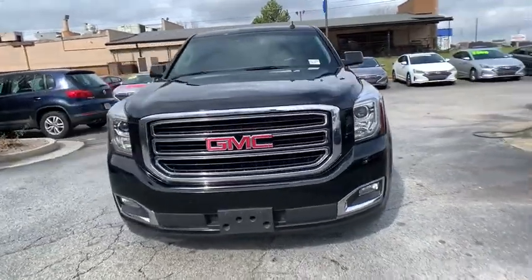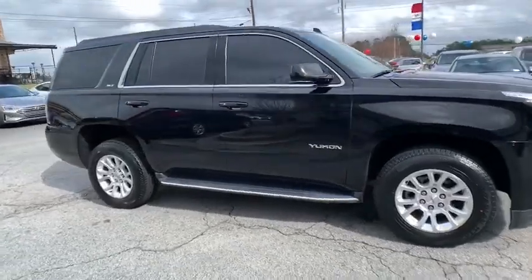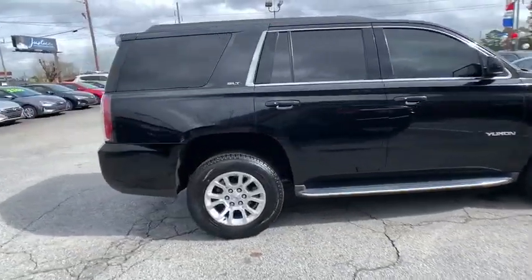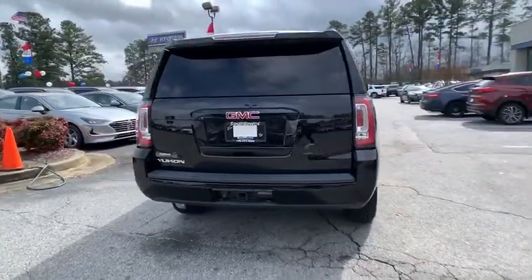We are pleased to show you the 2017 GMC Yukon. Peace of mind comes standard with GMC's powertrain warranty and Yukon's 5-star frontal crash test rating.